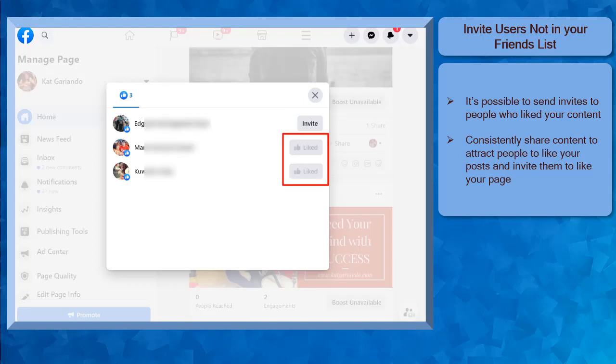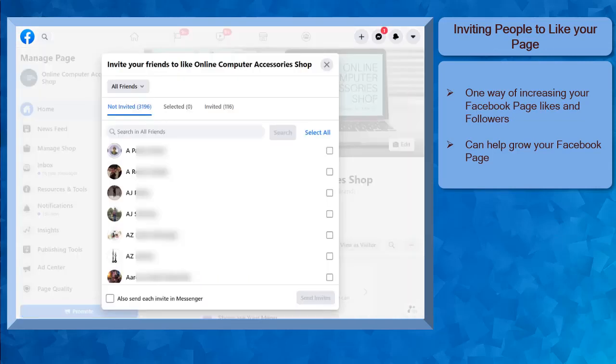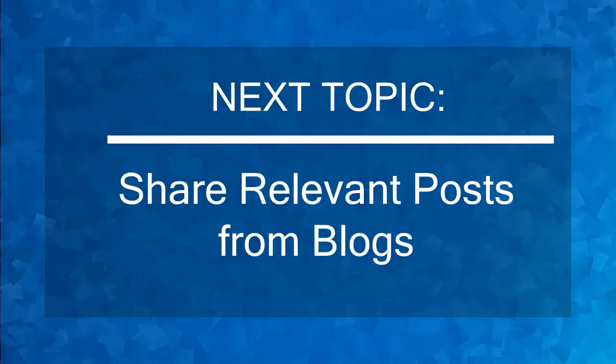Once a user has been invited, it will be shown with the gray button that you have already invited this person and you can no longer send them an invite again. Once the user accepts your invitation, you will see the like status in this section. Inviting people to like your Facebook page is one way of increasing the number of Facebook users who follow your page. Now that you know about inviting people to like your page, we can now proceed to the next topic, sharing relevant posts from blogs.